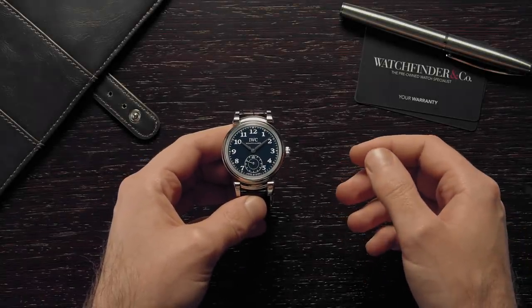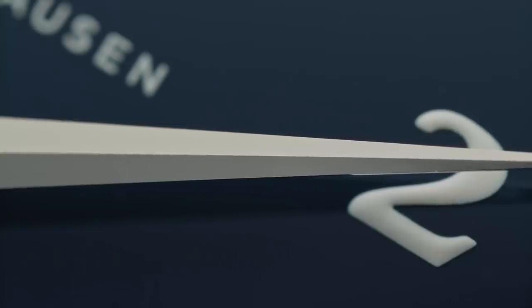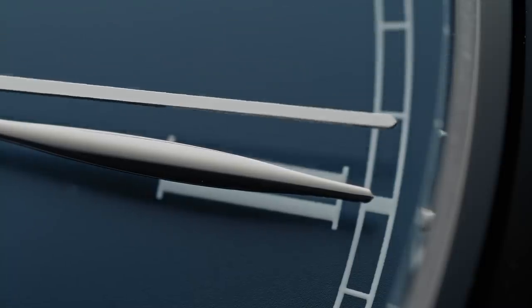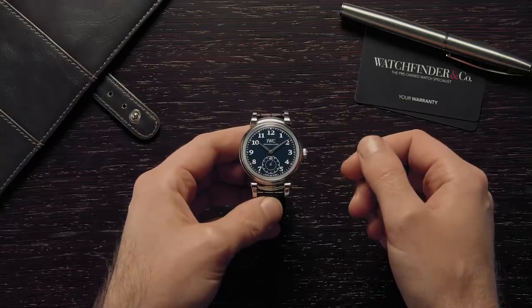Everyone loves a good sports watch, but there's nothing quite like a smart timepiece to spruce up a suit and tie. Smart watches can be a little — how do I say this — boring at times. However, that doesn't have to be the case. Here are three examples to prove it.